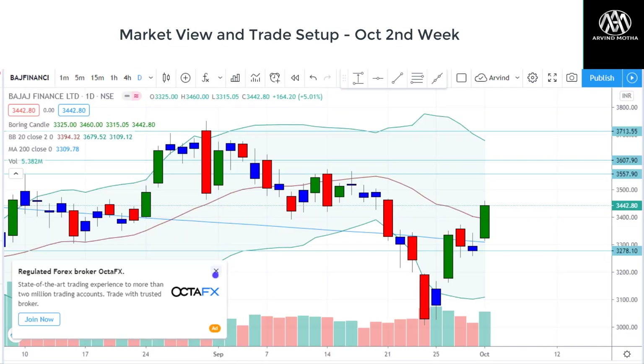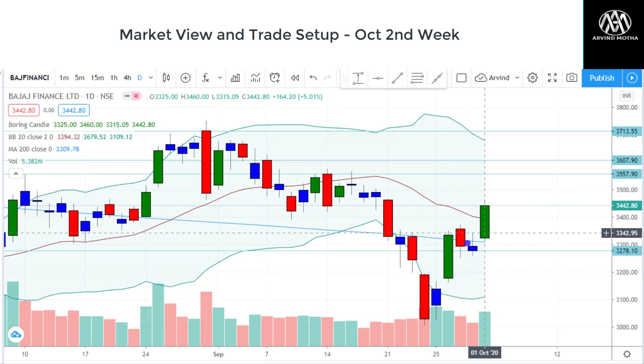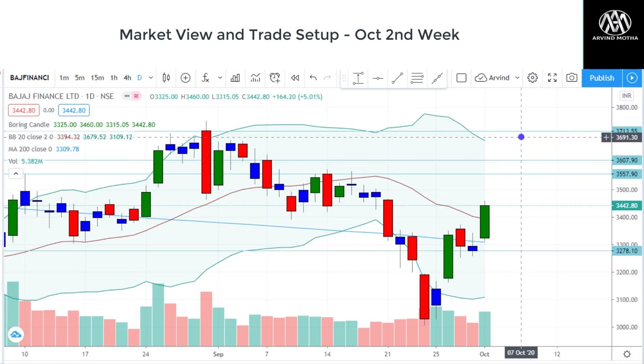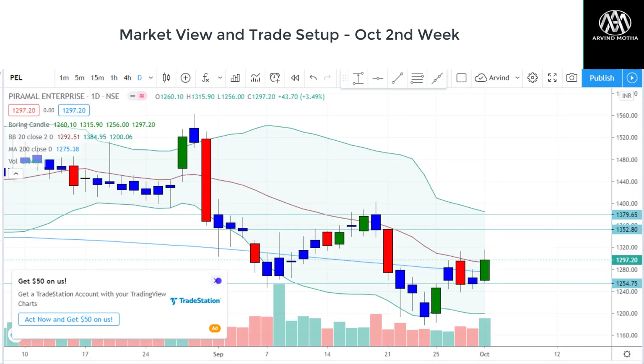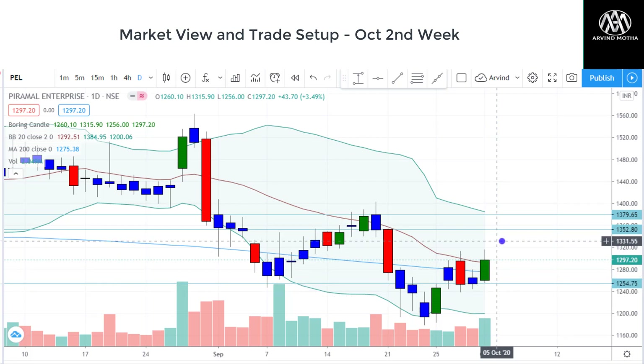Another stock in my watch list is Bajaj Finance. It has closed above both the 20 and 200-day moving averages with a beautiful move on Thursday after two days of consolidation. There is more upside left — targets are 3,557, 3,607, and 3,713 on the upside, with stop loss just below the 200-day moving average around 3,278. We can go long here. Another stock is PEL — Piramal Enterprises — which has given a good recovery from the lows and closed above both the 20 and 200-day moving averages. Targets are 1,350 and 1,379, with stop loss around 1,260.